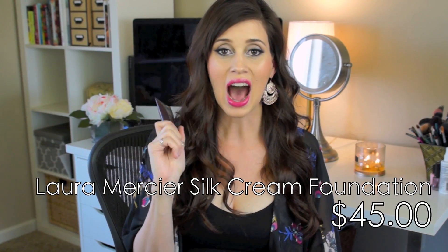Starting with high-end foundations, the first one is the Laura Mercier Silk Cream Foundation, which I got about three weeks ago and fell in love with - I'm actually wearing it today. I was nervous to try it thinking it would be BB cream-ish, but the coverage is amazing. It's a full-on foundation that dries to a matte velvet finish, which is my favorite. It looks really natural, doesn't look cakey, gives great coverage, and lasts a really long time.